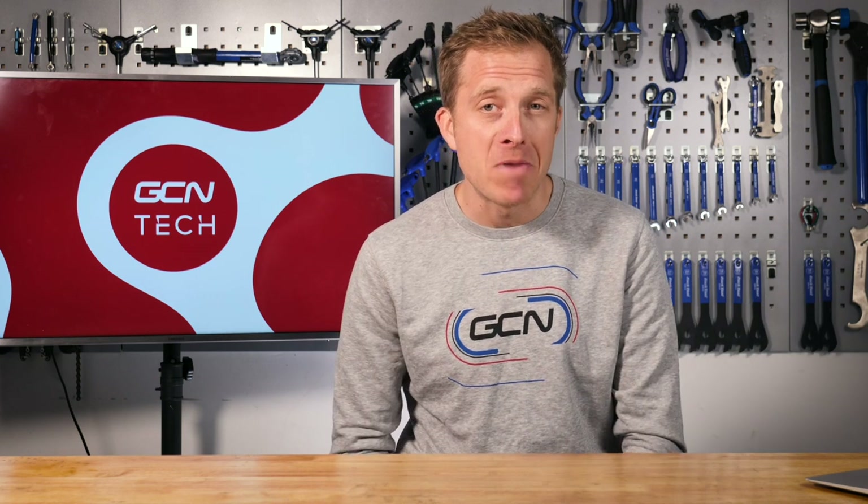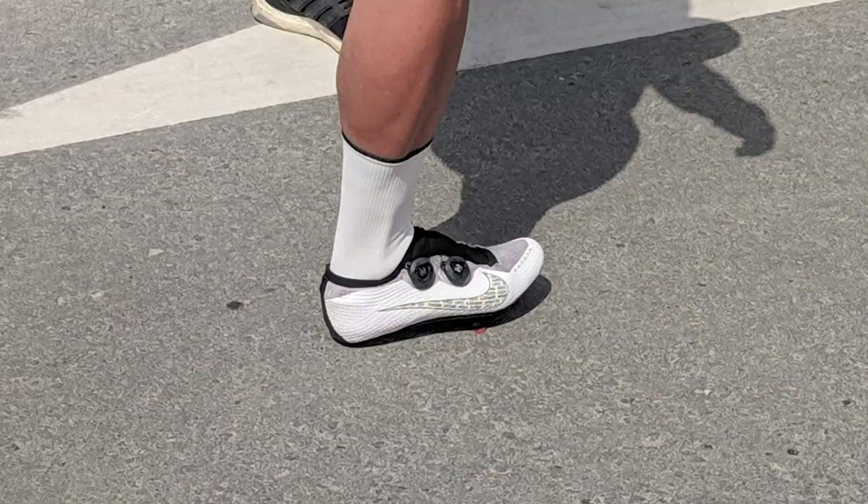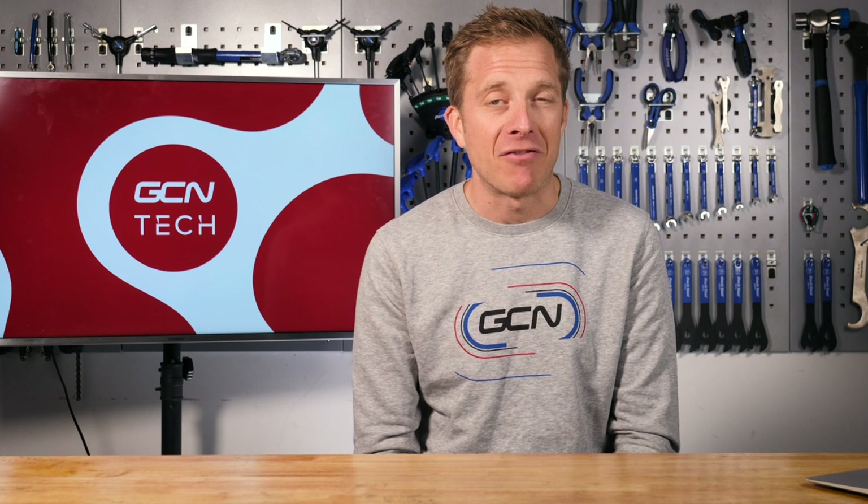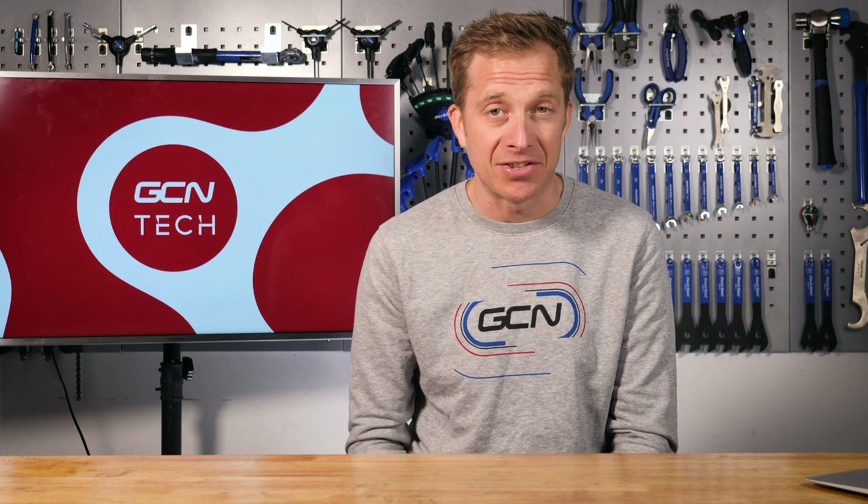First up this week is news from Mark Cavendish and specifically some new footwear spotted on his feet at the UAE Tour. I said to Cav 'nice shoes mate' and he commended me on my eagle eyes for spotting them, but told me to keep them sealed up until Paris-Nice — which I did. He actually revealed them first on his Instagram page.